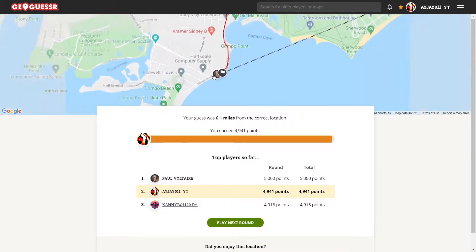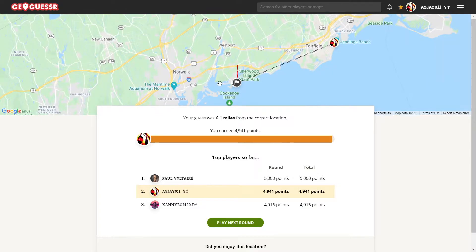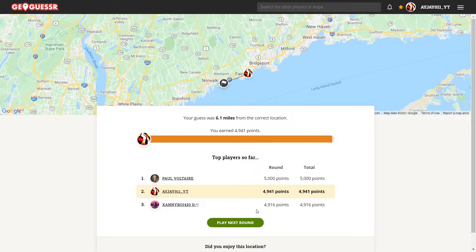Nice! Shout out to Paul Voltaire for getting that. So it was near Norwalk, which is even closer to New York. But hey, we'll take that — that was a pretty good start.